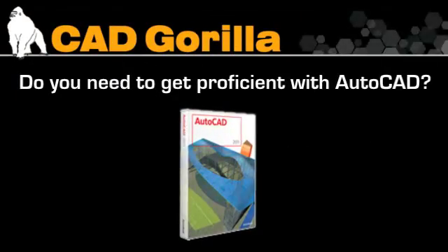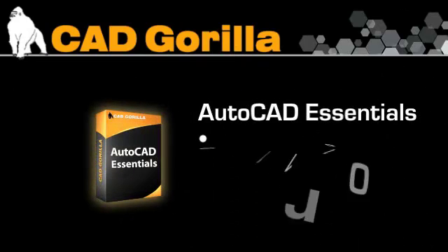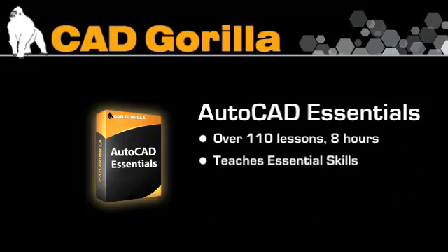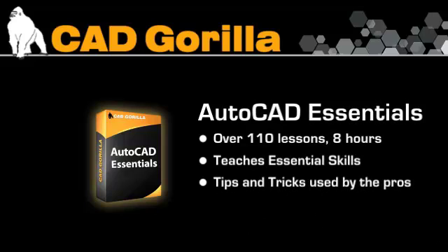Do you need to get proficient with AutoCAD in a short amount of time? The Essentials course has over 110 lessons and 8 hours of rich video instruction. We teach you the essential skills for AutoCAD as well as the tips and tricks used by the best AutoCAD users in the world.